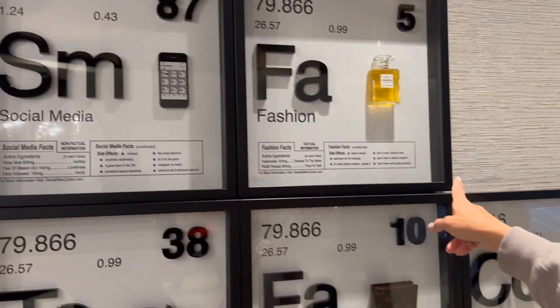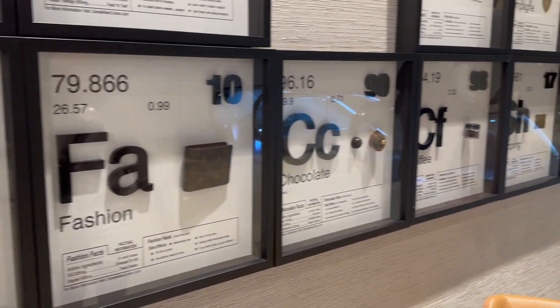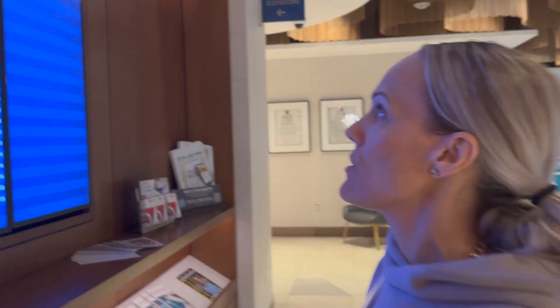I love these. So we have just different displays — we got the watches, social media, fashion, tattoo, chocolate. What also is great is that if you're wanting to see what time your flight is taking off, you can come over here and they do have the departures schedule.